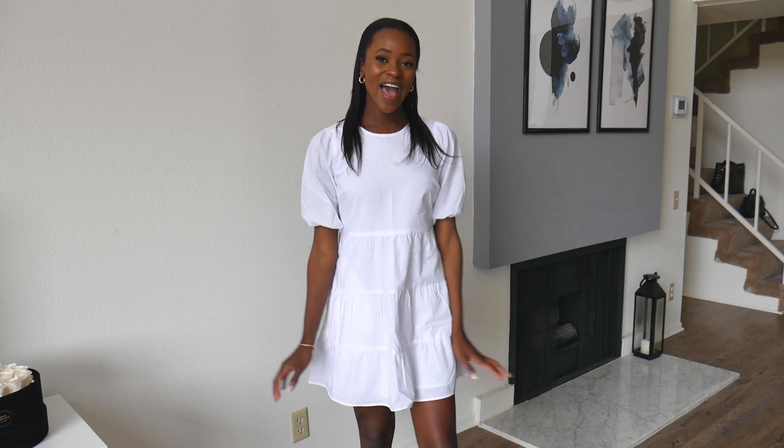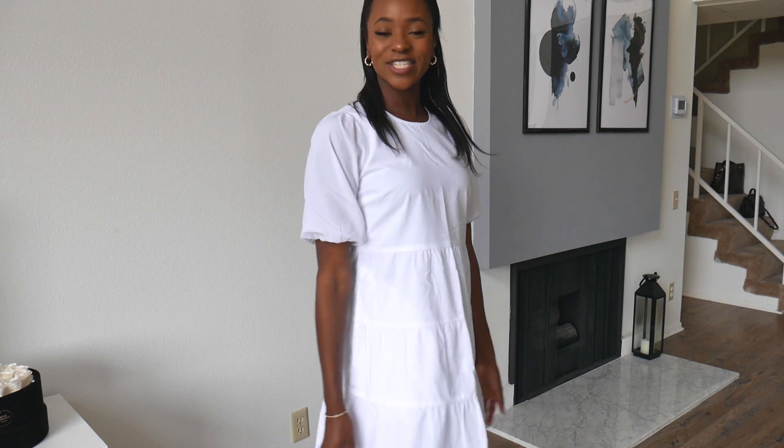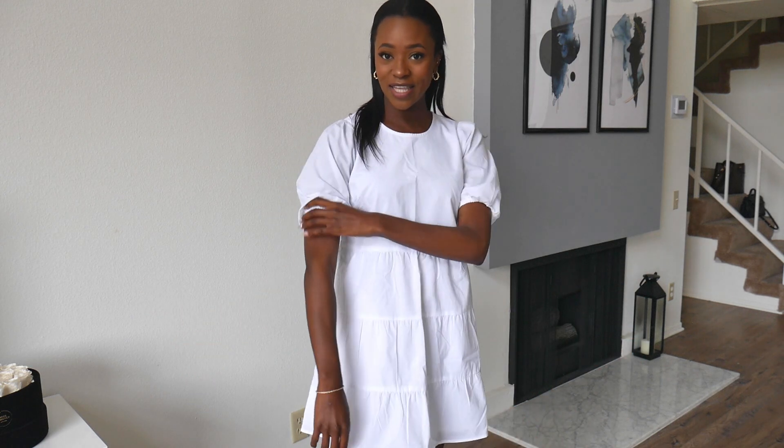So the next dress, obviously as you can see, is the same dress as the black one. As I mentioned, I like to get everything in black and white if I think I'm going to like the item. And I'm very happy that I got this one in white too, because I love the white just as much as the black one. This one needs to be steamed a little bit, but that's okay.